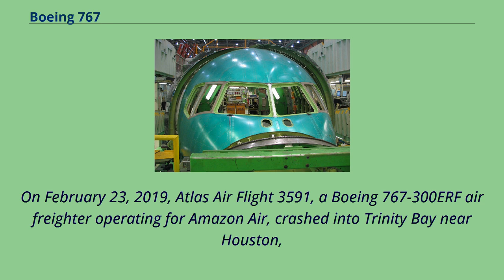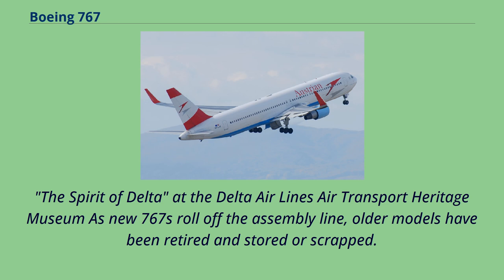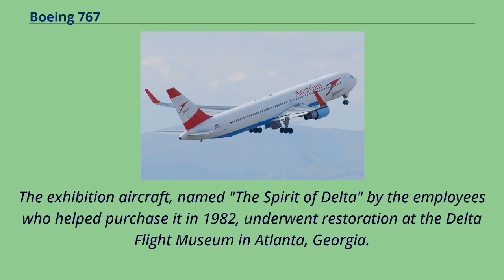As new 767s roll off the assembly line, older models have been retired, stored, or scrapped. One complete aircraft, N-102-D, the first 767-200 to operate for Delta Air Lines and the 12th example built, is currently on display. It was withdrawn from use and stored at Hartsfield-Jackson Atlanta International Airport in 2006. Named the Spirit of Delta by the employees who helped purchase it in 1982, it underwent restoration at the Delta Flight Museum in Atlanta, Georgia, with the restoration completed in 2010. As of 2020, the Spirit of Delta remains the only complete and taxied 767-200 series aircraft placed on display.